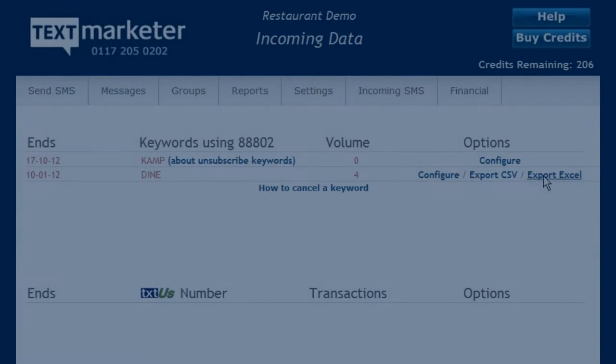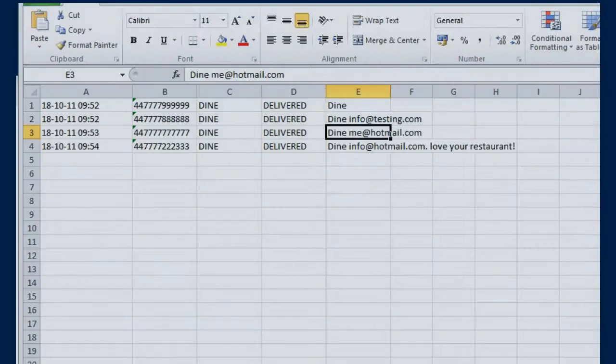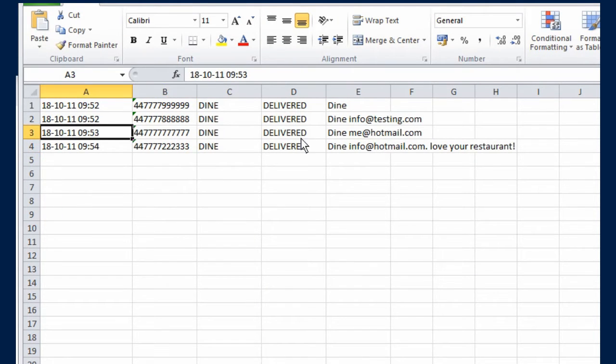A log of your responses is kept in your account, which includes all the information from your responses — date, time, mobile number, and the full message sent in. So you could request name and address too, for example, and this would be captured as well.